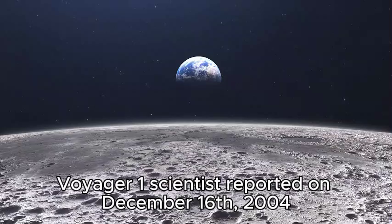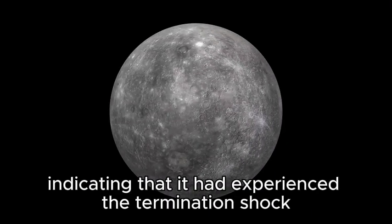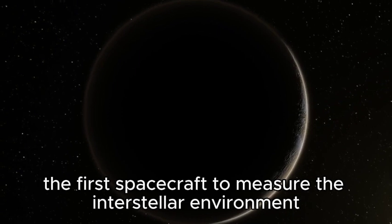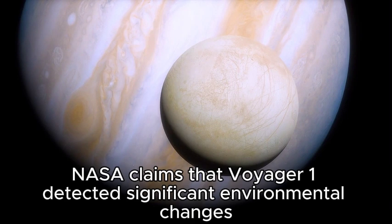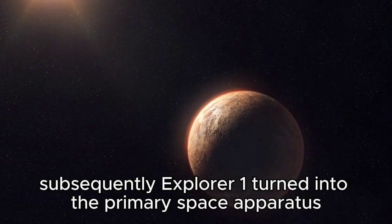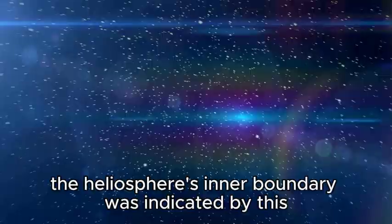Voyager 1 scientists reported on December 16, 2004, that it had recorded high magnetic field intensity readings at 94 astronomical units, indicating that it had experienced the termination shock and was now in the heliosheath. The spacecraft finally left the heliosphere on August 25, 2012, becoming the first spacecraft to measure the interstellar environment. NASA confirmed that Voyager 1 detected significant environmental changes in June 2012, including an increase in charged particles and cosmic rays. Voyager 1 thus became the first spacecraft to enter interstellar space at 121 astronomical units from the Sun.